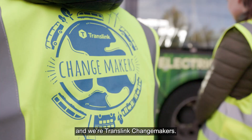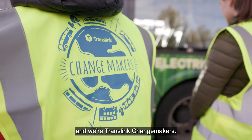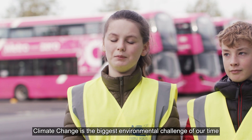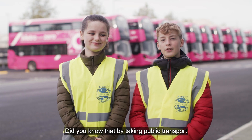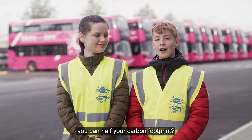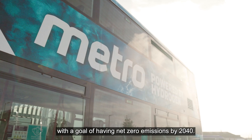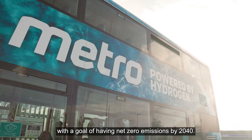Hi, I'm Mila and I'm Finlink and we're TransLink Changemakers. Climate change is the biggest environmental challenge of our time and we need to act now. Did you know that by taking public transport you can half your carbon footprint? TransLink is changing to greener and cleaner transport with the goal of having net zero emissions by 2040.